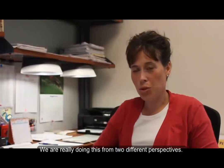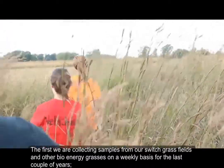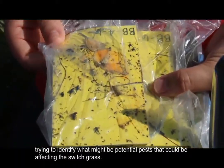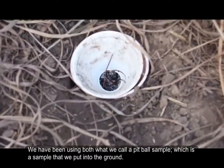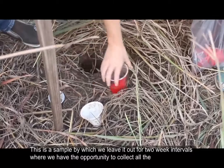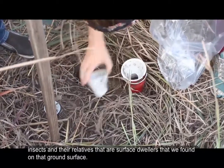We're really doing this from two different perspectives. The first is we are collecting samples from our switchgrass fields and other bioenergy grasses on a weekly basis for the last couple of years, trying to identify what might be potential pests that could be affecting the switchgrass. We've been using what we call a pitfall sample, which is a sample that we put into the ground, leaving it out for two-week intervals to collect all of the insects and their relatives that are surface dwellers found on that ground surface.